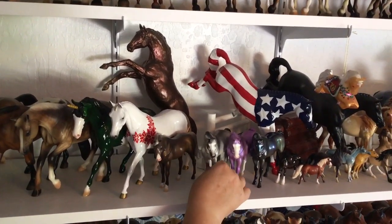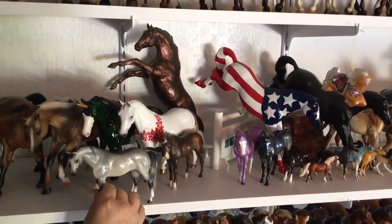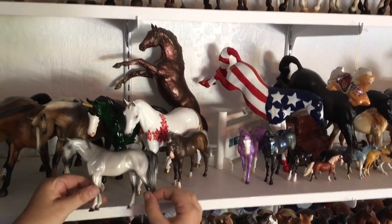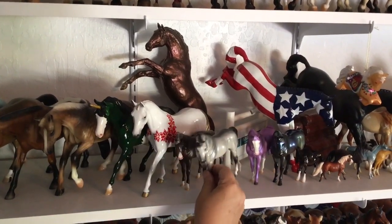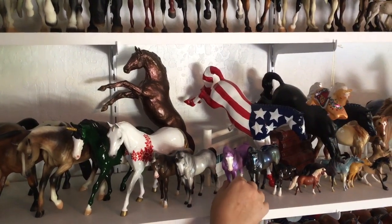Then this gal is a trophy horse — she's labeled on her belly, one of a kind, 2008 or 2009. I won her at a model horse show over in California. She is a one-of-a-kind trophy horse, but I've never looked up who she's by or anything like that.